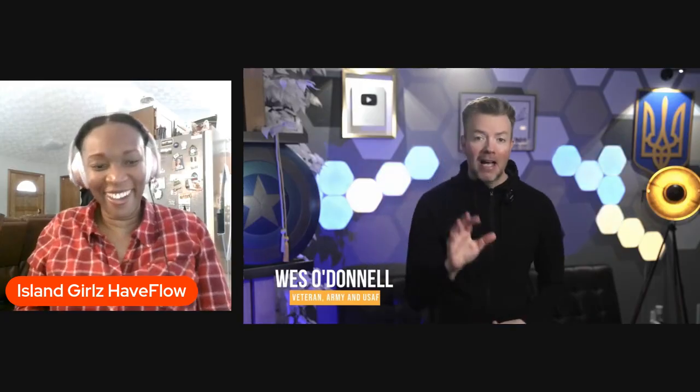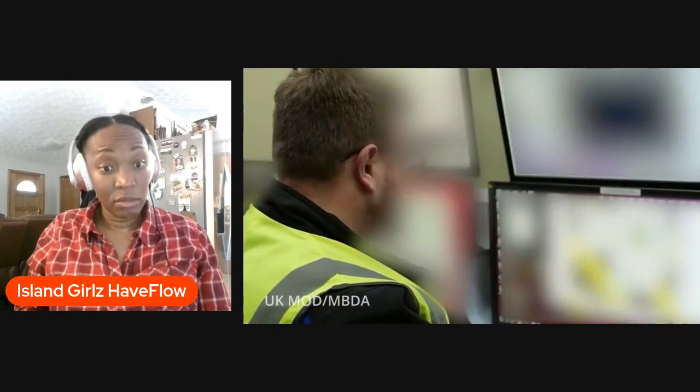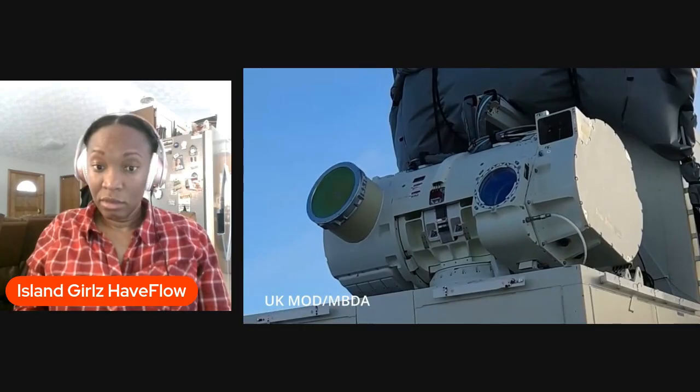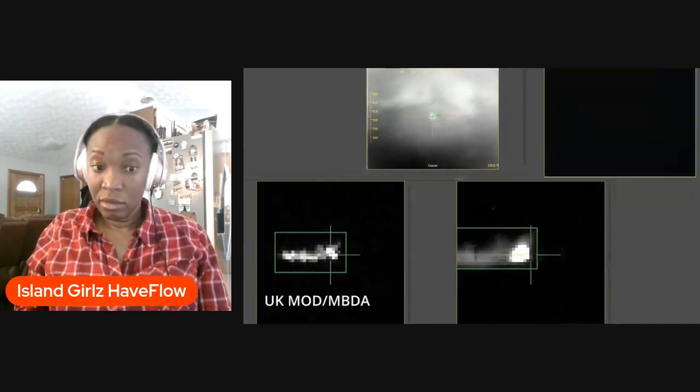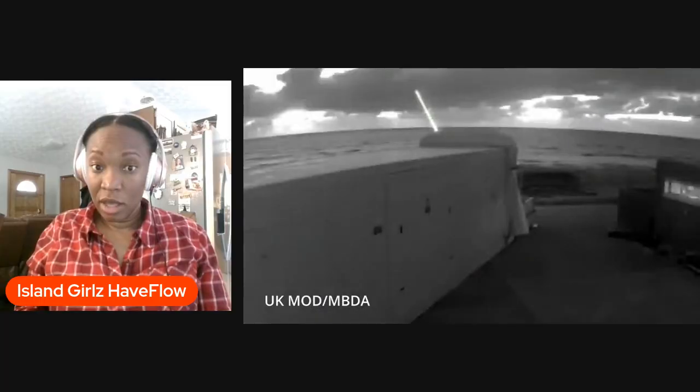A few months back, I broke down Dragonfire, the UK's sci-fi looking laser system that they were testing in Ukraine. At the time, Dragonfire was mostly trial shots, controlled tests, and a promise to maybe deploy in the late 2020s. Well, London just hit the turbo button. Yes, we're talking about the UK again.